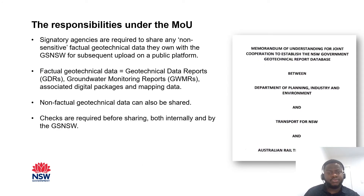The responsibilities under the MOU: the signatory agencies are required to share non-sensitive factual geotechnical data that they own with the Geological Survey of New South Wales for uploads into DIGS and MinView. The agencies also agreed on a definition for factual geotechnical data, meaning geotech data reports, groundwater monitoring reports, digital packages, mapping data, or non-factual geotech data, which can also be shared as long as it's non-sensitive. The reports and data are checked against GIPA and privacy laws by the submitting agencies, and the Geological Survey also does minimal checks against GIPA and privacy laws prior to public release.